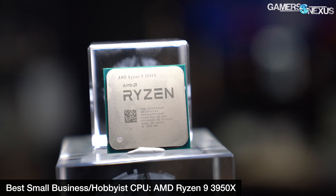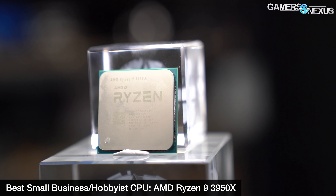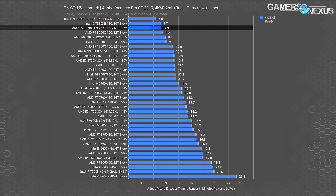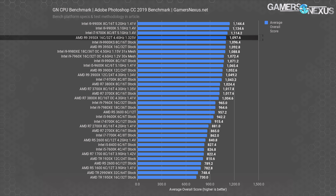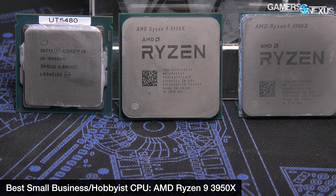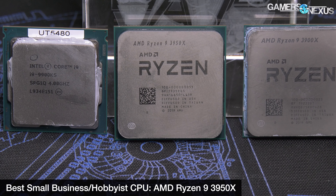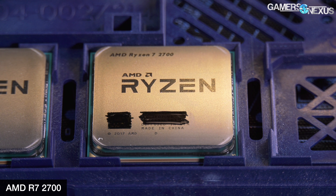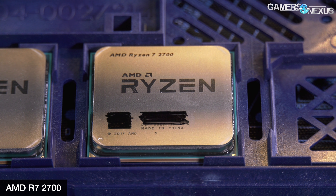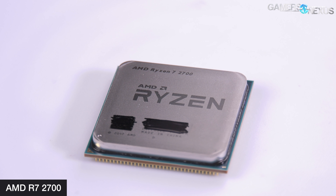We think the 3950X is the perfect fit for small businesses or hobbyists with a bigger budget but not quite a Threadripper budget — specifically those focused on movie or video production: wedding videographers, DJs, YouTubers, streamers, animators, 3D modelers, and corporate training teams with multimedia needs. The Zen architecture has also proven somewhat more hardened than Intel's existing chips from a security standpoint. As an honorable mention for tighter budgets, consider the R7 2700, which is under $180 at most retailers — cheap, and every bit as good as it used to be.